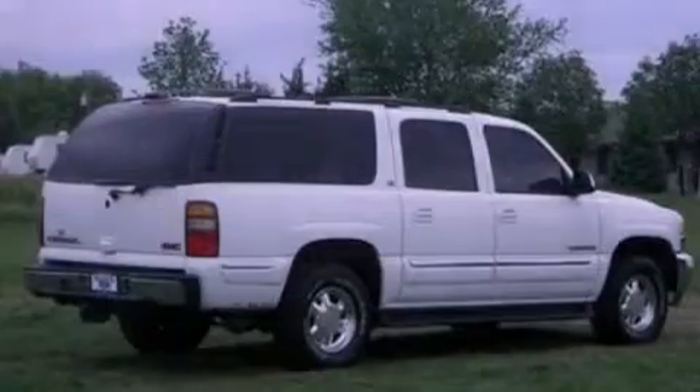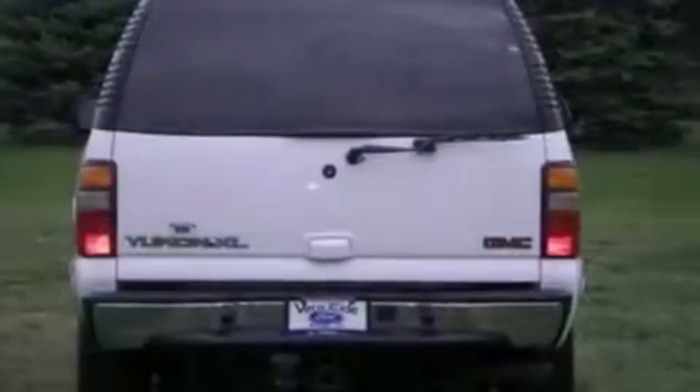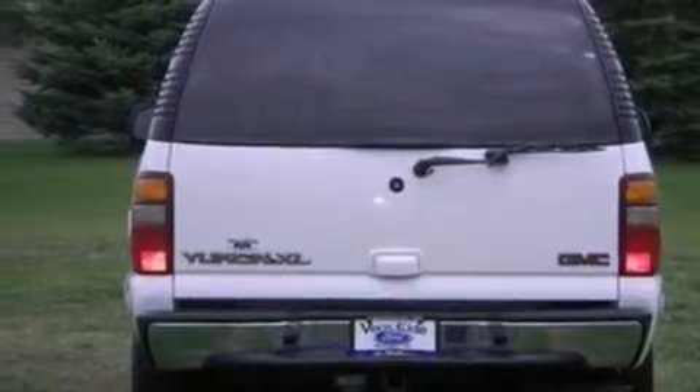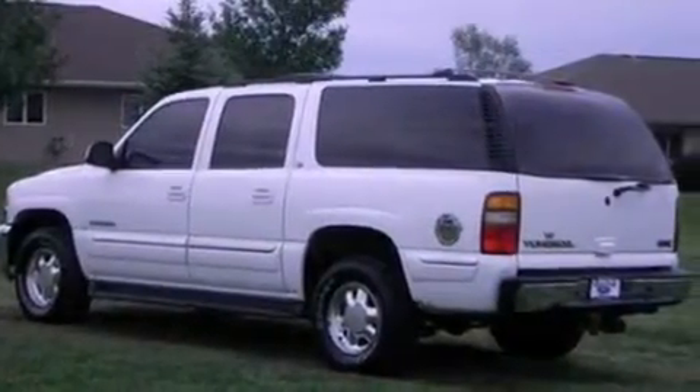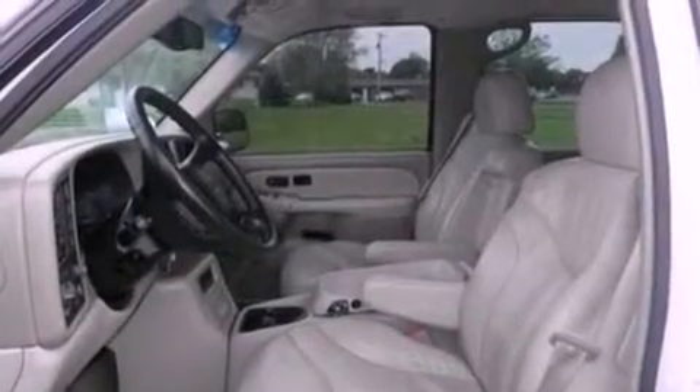The following features are also included: air conditioning with automatic climate control, cruise control, an auto-dimming rear-view mirror, a CD player, a leather-wrapped steering wheel, a trailer hitch receiver, a security system, dusk-sensing headlights, a rear window defroster, and fog lamps.